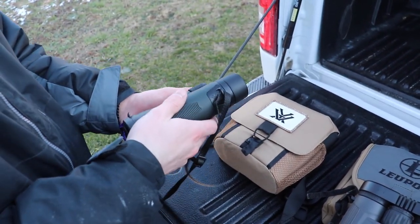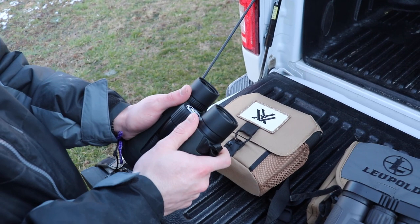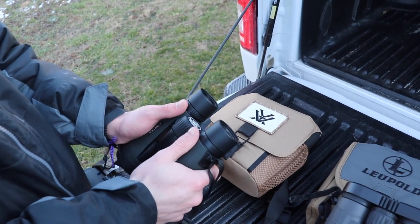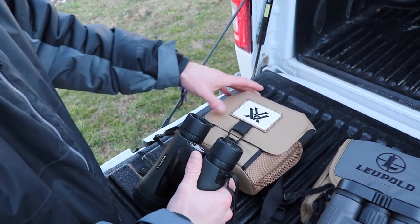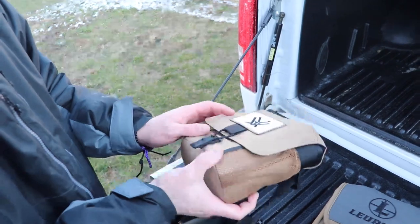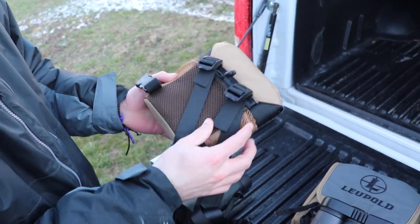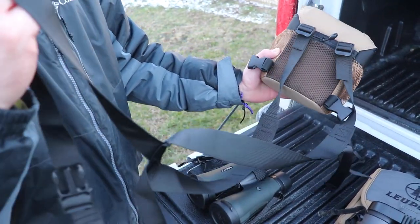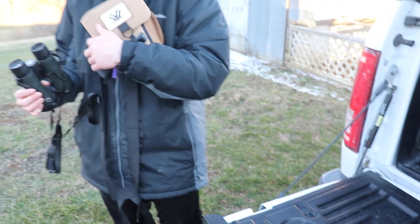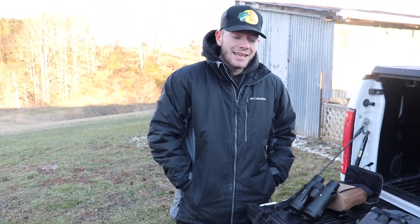The Vortex doesn't have nearly the stippling of the Leupold, nor the rubber of the Zeiss — just some thumb grips on the bottom. They're not terrible to hold, but they're noticeably colder. However, the Vortex wins on the bag — it's super nice with padding on the inside, pockets on the side, a zipper back, and a very nice back strap so you can attach it to your chest and keep your binoculars secure.